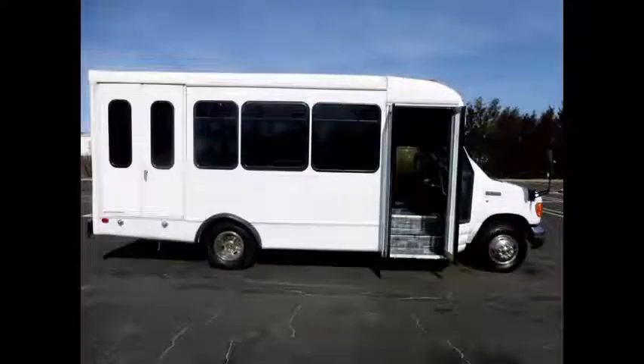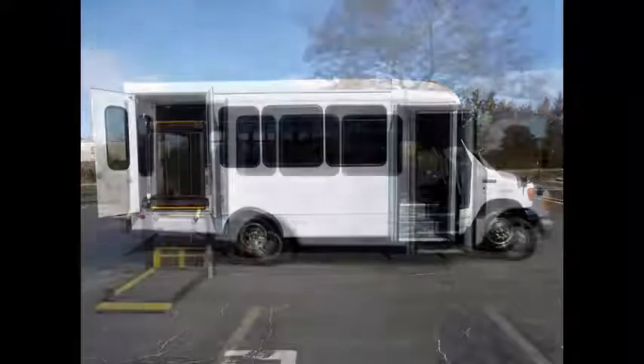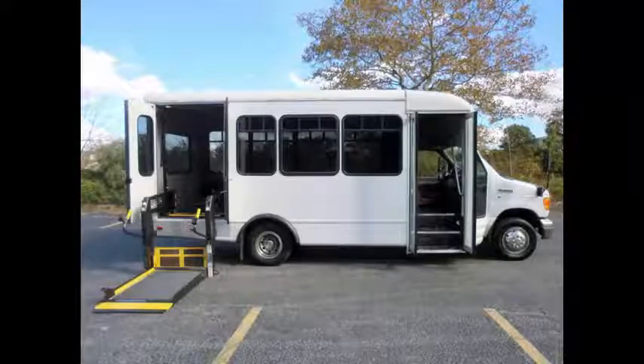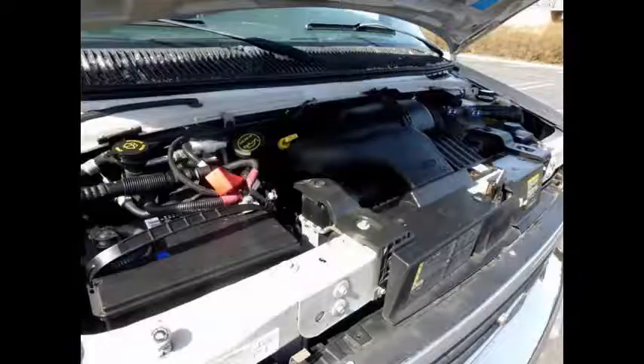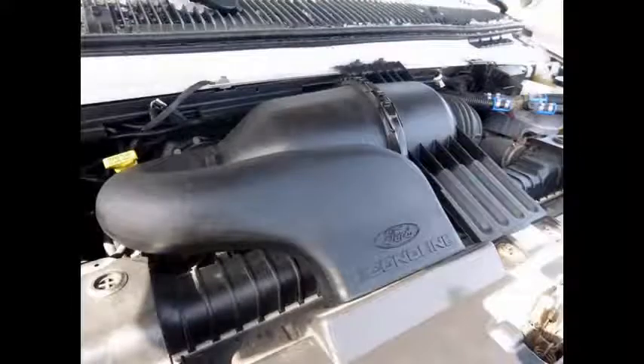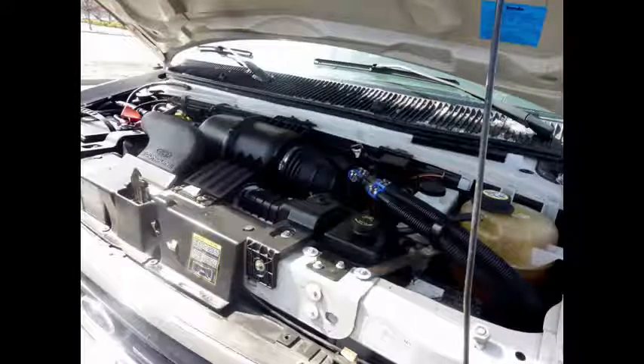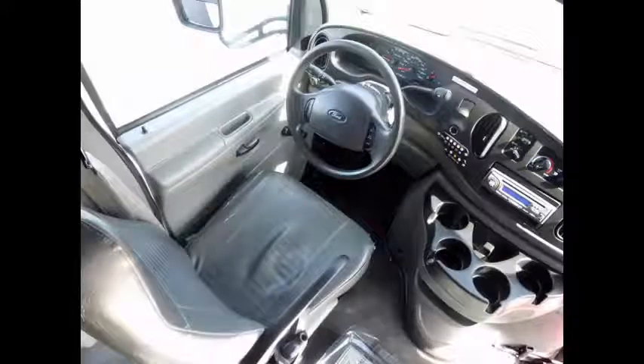This well-appointed reconditioned shuttle bus features an electric passenger door and a Braun electronic wheelchair lift. It has a 6.8-liter V10 Triton gas engine and a five-speed automatic transmission with overdrive. The engine delivers superb performance and power, and is known for its power and reliability. All mechanical functions are in excellent working condition, all fluids have been checked and changed as needed, the transmission shifts smoothly, and the drivetrain feels like new.